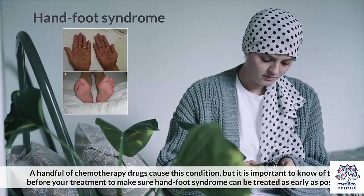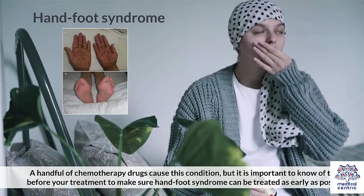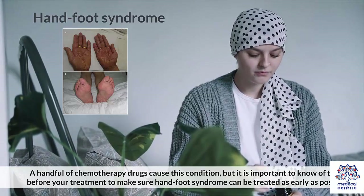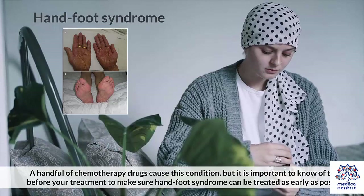A handful of chemotherapy drugs cause this condition, but it is important to know of them before your treatment to make sure Hand-Foot Syndrome can be treated as early as possible.